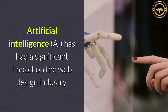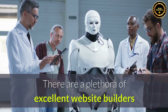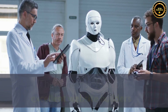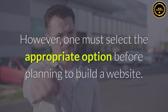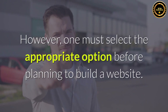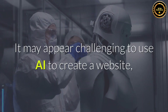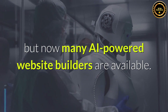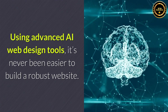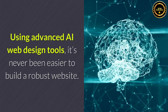Artificial intelligence has had a significant impact on the web design industry. There are a plethora of excellent website builders that make use of cutting-edge AI technologies. However, one must select the appropriate option before planning to build a website. It may appear challenging to use AI to create a website, but now many AI-powered website builders are available. Using advanced AI web design tools, it's never been easier to build a robust website.